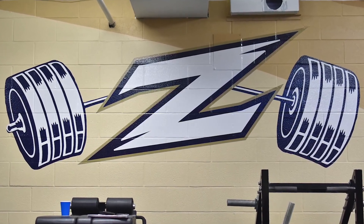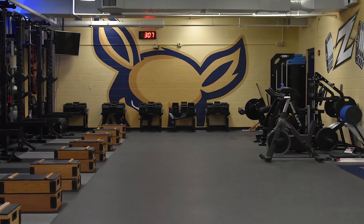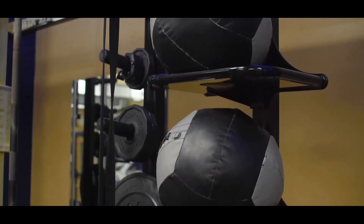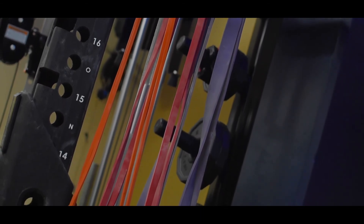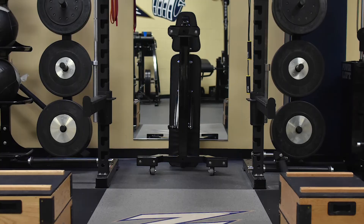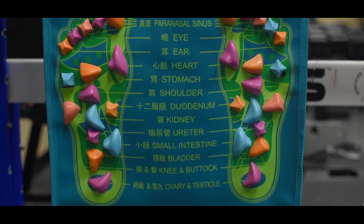This is our weight room — it's just for men's and women's basketball and volleyball. It was renovated this past year with a brand new floor, new racks, and new weights. You'll see a lot of it is free-weight based. Our strength coaches do a phenomenal job; they really want the players to lift in free space, control their body weight, and they're also very big on injury prevention.